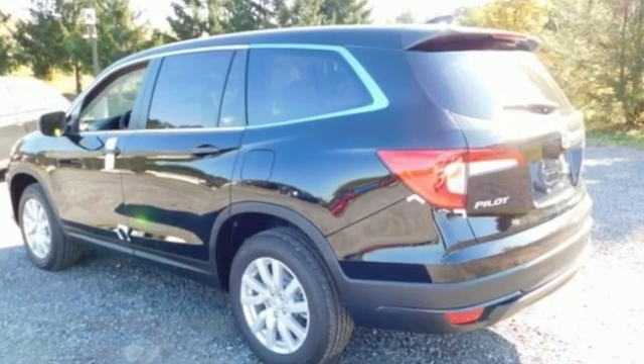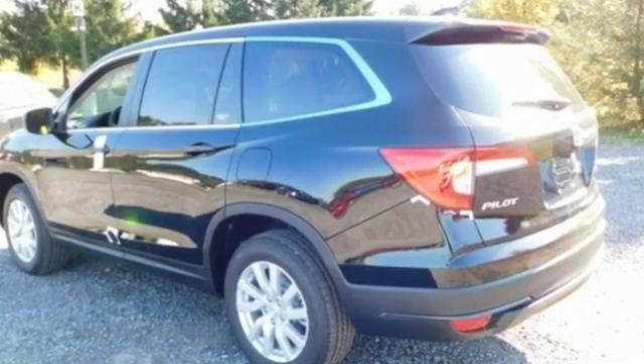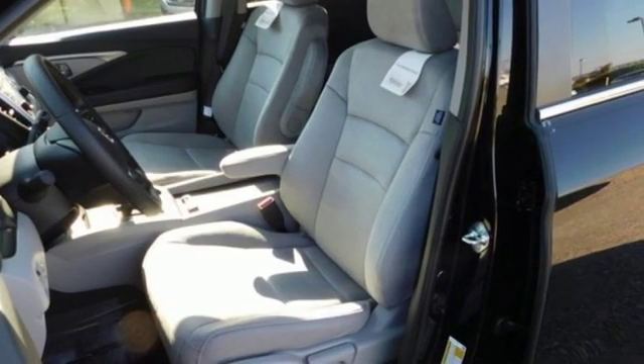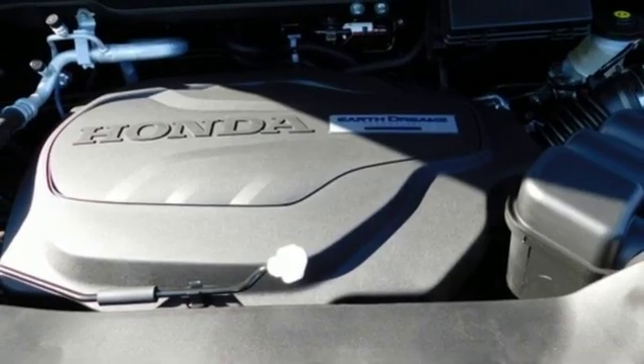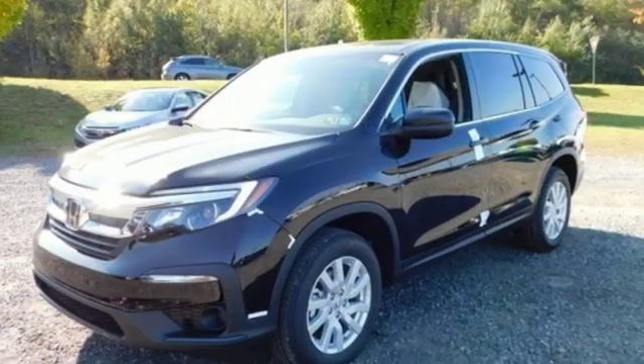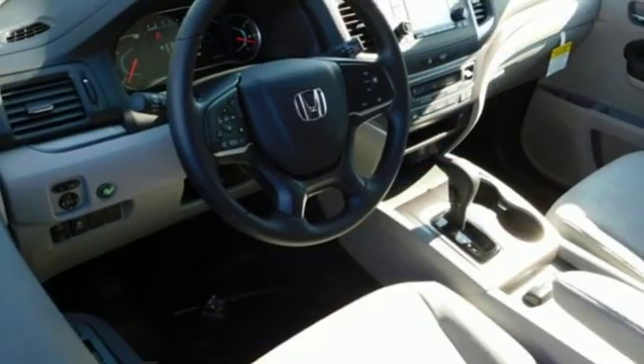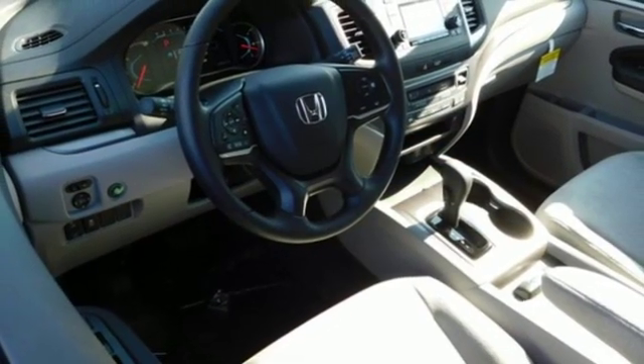It comes nicely equipped with features you'll love: streaming audio, wireless phone connectivity, manual tilting steering column, push button start, manual telescoping steering column, V6 engine, aluminum wheels, gas pressurized shocks, and automatic transmission.